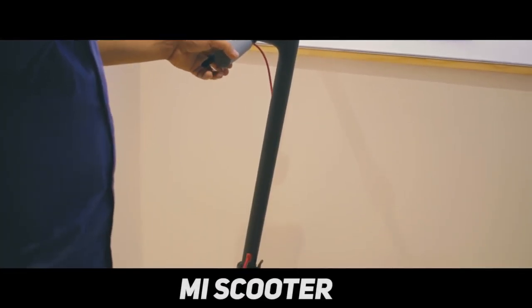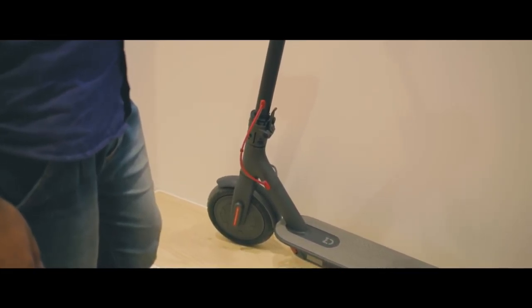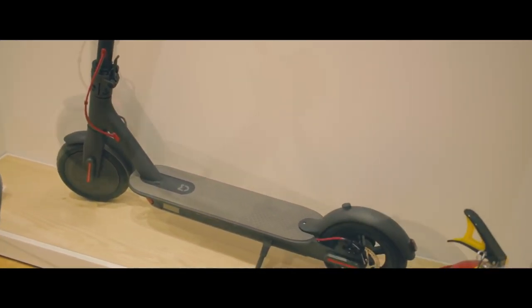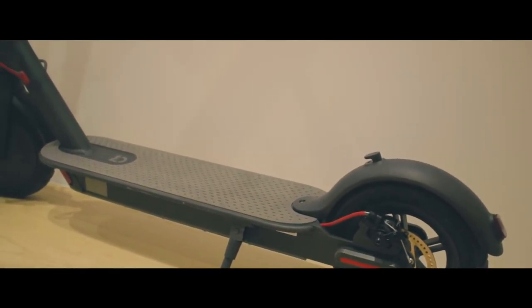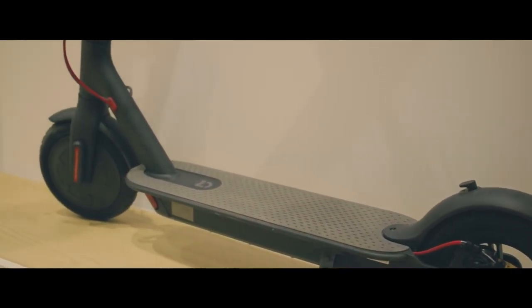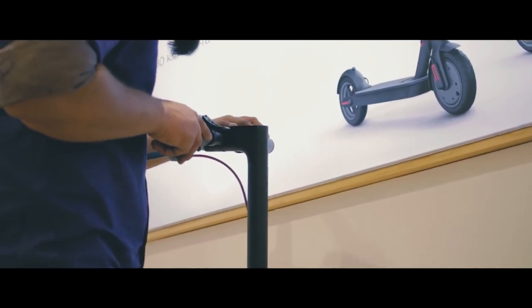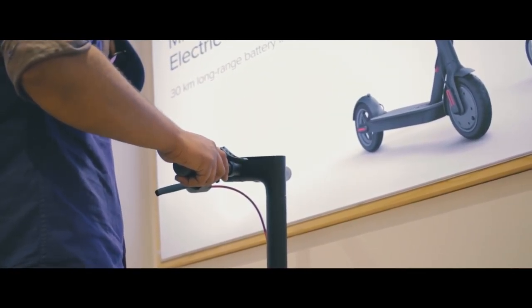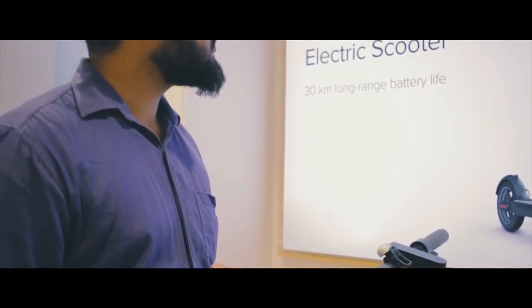The next product we liked is the MI Scooter. Xiaomi's scooter is pretty affordable at about $500, making it attractive for companies customizing it. It has an 18.6-mile range on the lithium-ion battery and a max speed of 15.5 miles per hour using the handy throttle. If you ride at max speed, the battery lasts about an hour. Though this isn't the scooter you want for long journeys, and specifically not meant for Indian streets — you know what I mean.